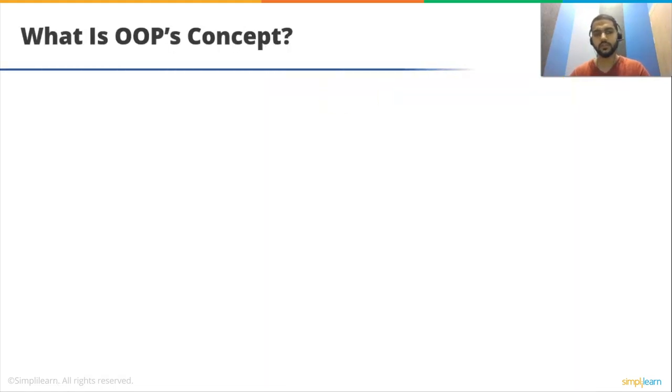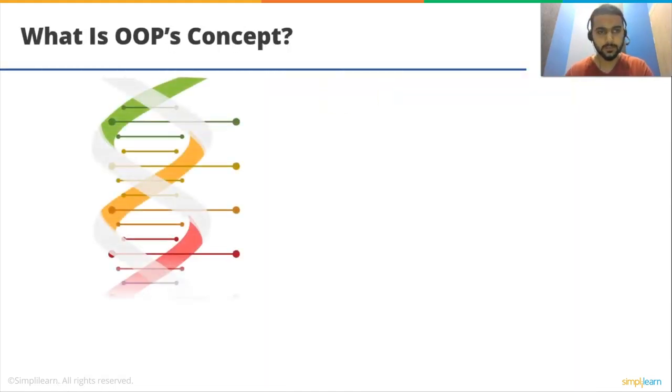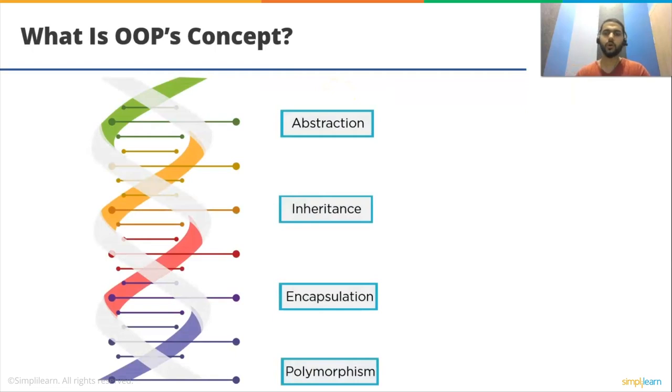What is the OOPS concept? OOPS stands for object-oriented programming. It is about writing code in functions and procedures in a minimalistic way that reuses code. OOPS follows abstraction, inheritance, encapsulation, and polymorphism.